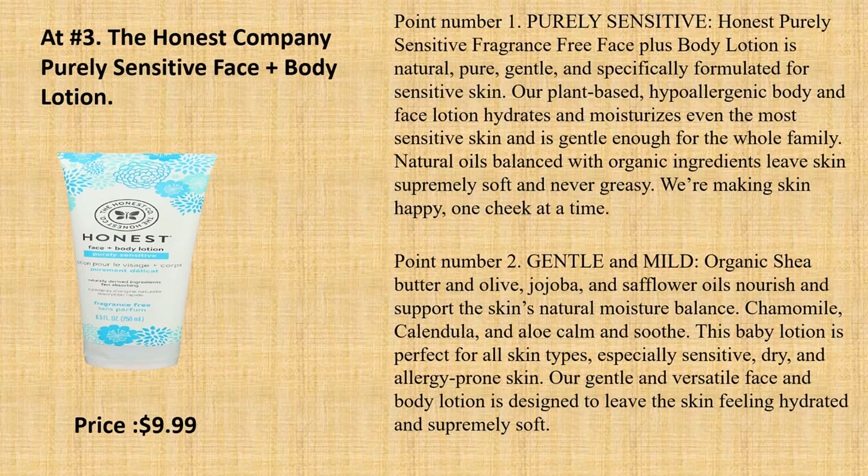Natural oils balanced with organic ingredients leave skin supremely soft and never greasy. Point number 2: Gentle and Mild. Organic Shea Butter and Olive, Jojoba, and Safflower Oils nourish and support the skin's natural moisture balance. Chamomile, Calendula, and Aloe calm and soothe. This baby lotion is perfect for all skin types, especially sensitive, dry, and allergy-prone skin.